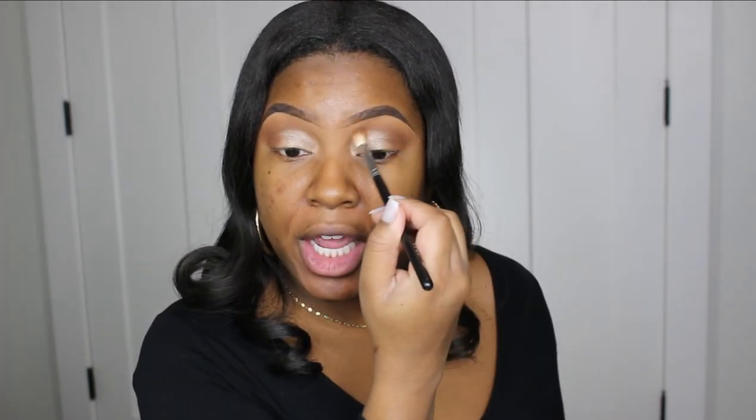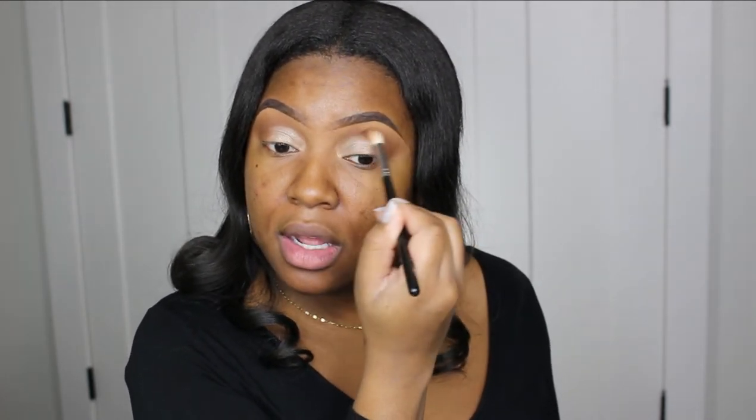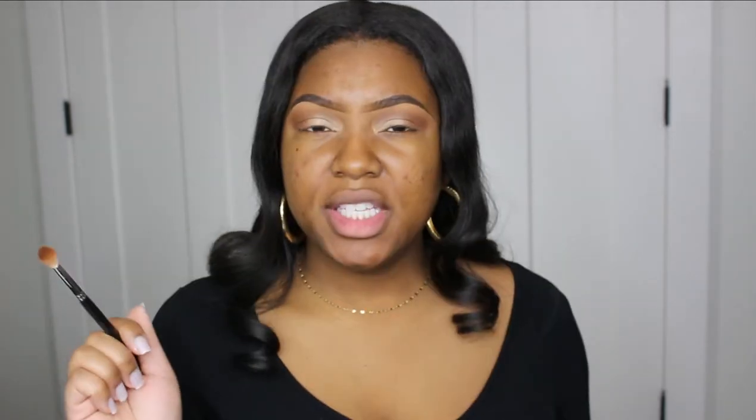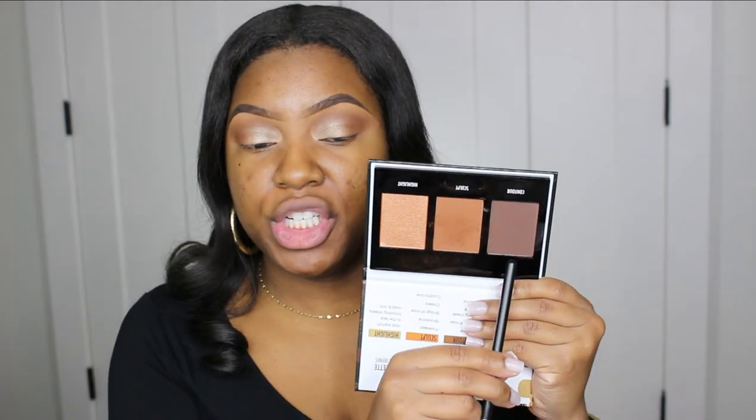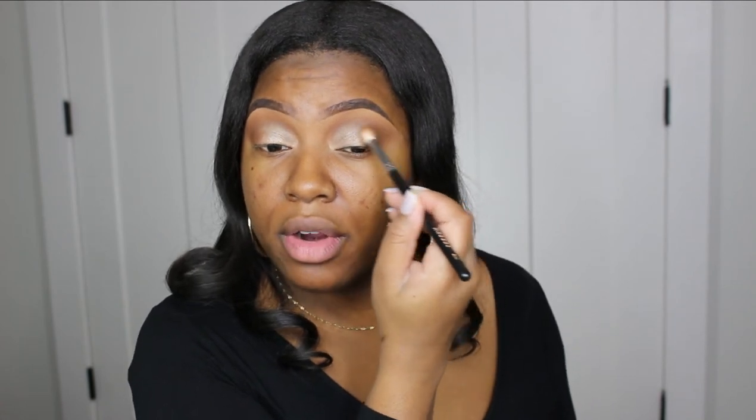We're only taking that shadow about halfway, a little over halfway. Going back in with the first brush, I'm taking a little more of the transition shade we used, just to blend everything together. Then to add a little more depth, I'm going to take the contour shade and use it with the same brush using a light hand, just blending it on the outer edges.